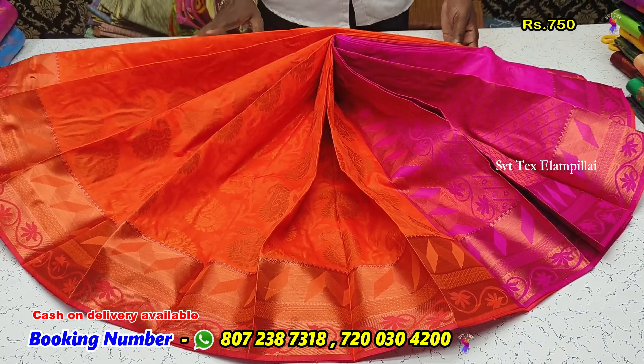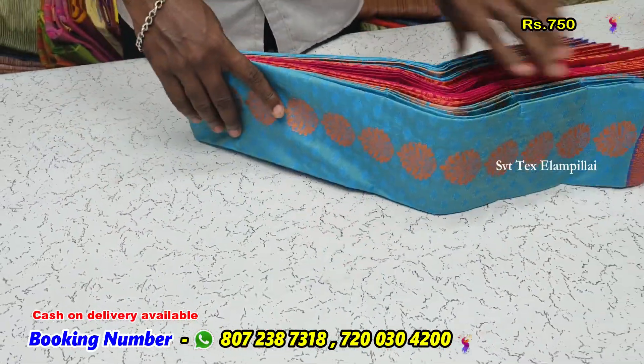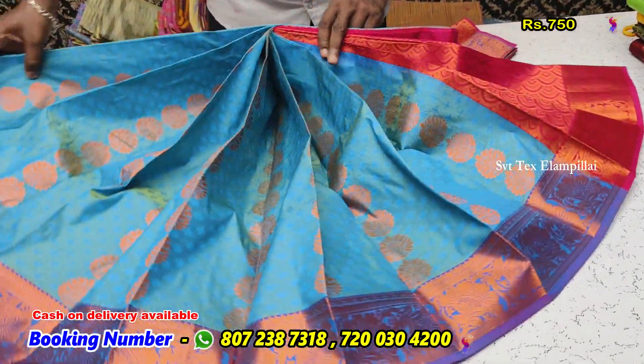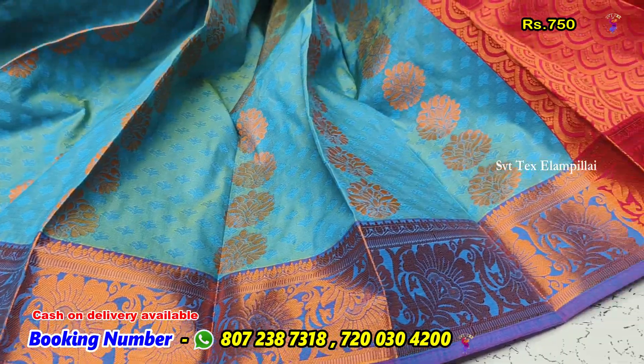If you use pure silk, you can use dry wash. This is a dark sky blue color.